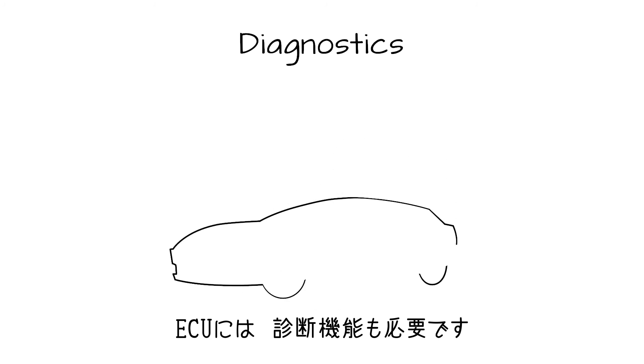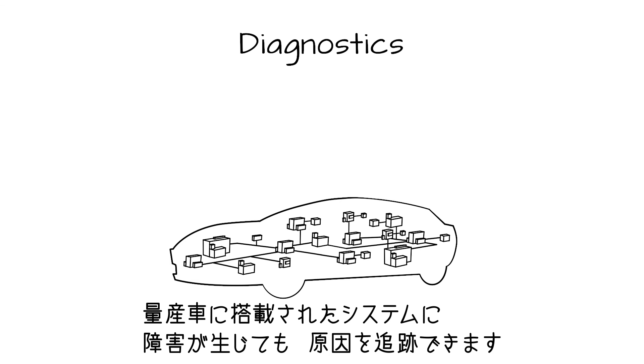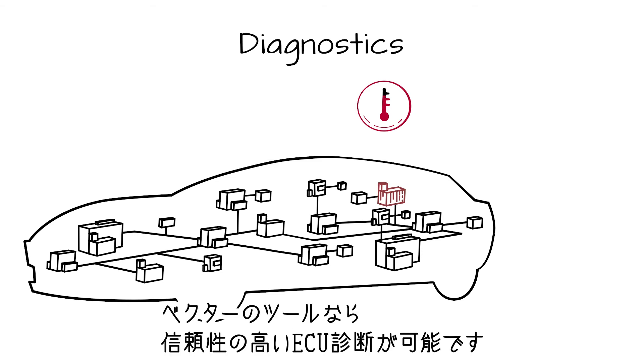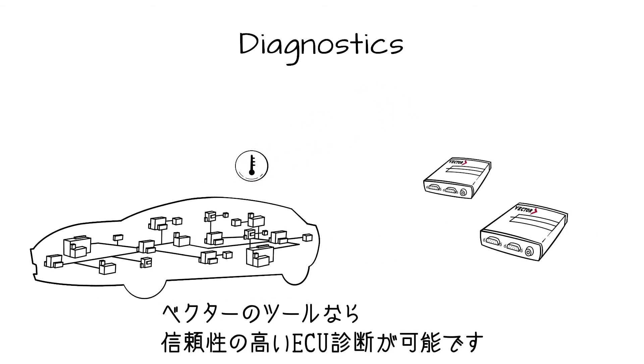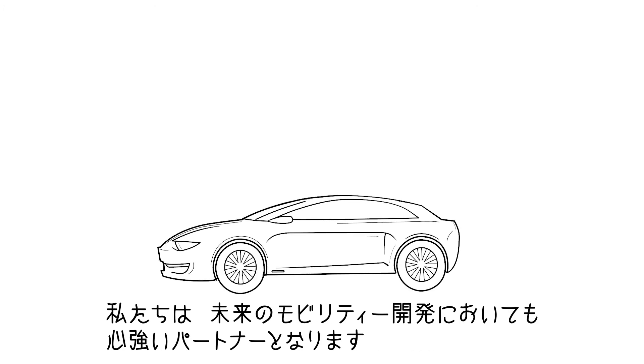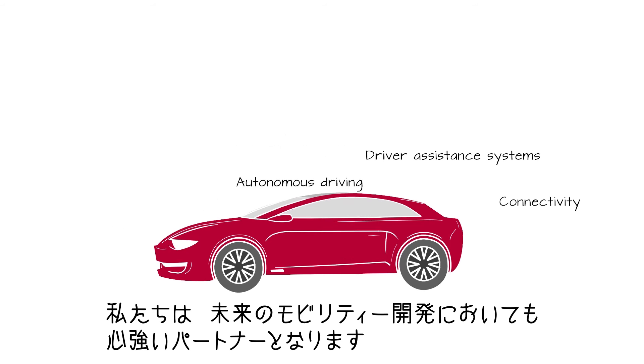Controllers also need diagnostic functionalities. These can track down any faults that occur later in the electrics or electronics of the vehicle when already on the road. Vector has very smart products for the development of vehicle diagnostics. In short, we are the trusted partner of the automotive industry when it comes to developing future mobility.